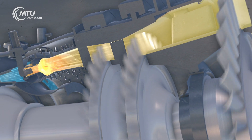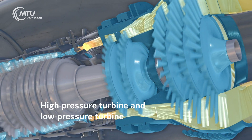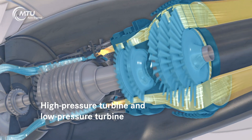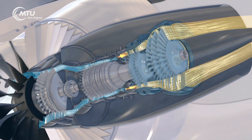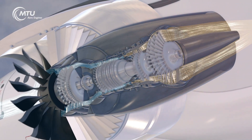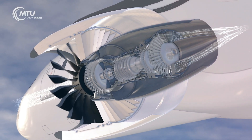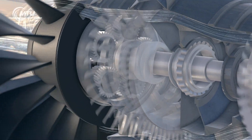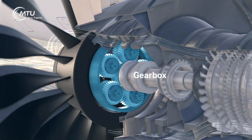The buildup of heat causes the gas to expand. It escapes from the combustor at high energy to flow through the high and low pressure turbines, causing their blades to rotate. The energy this releases drives the compressor and the fan. The geared turbofan engine contains a very special component called a reduction gearbox, which decouples the fan and the low pressure turbine.